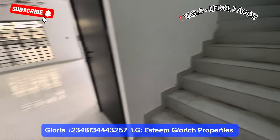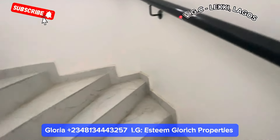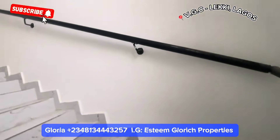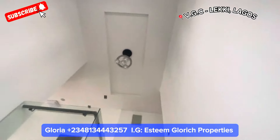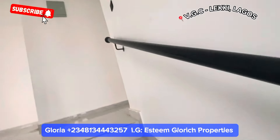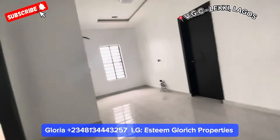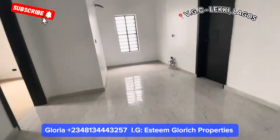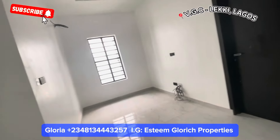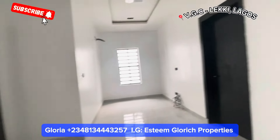Going up is our beautiful staircase — very strong, finely designed — and up here is a beautiful chandelier right here. Coming in, we have this big family lounge right here — see how big this family lounge is, with these fine lights. We have two doors by our left and the right-hand side.